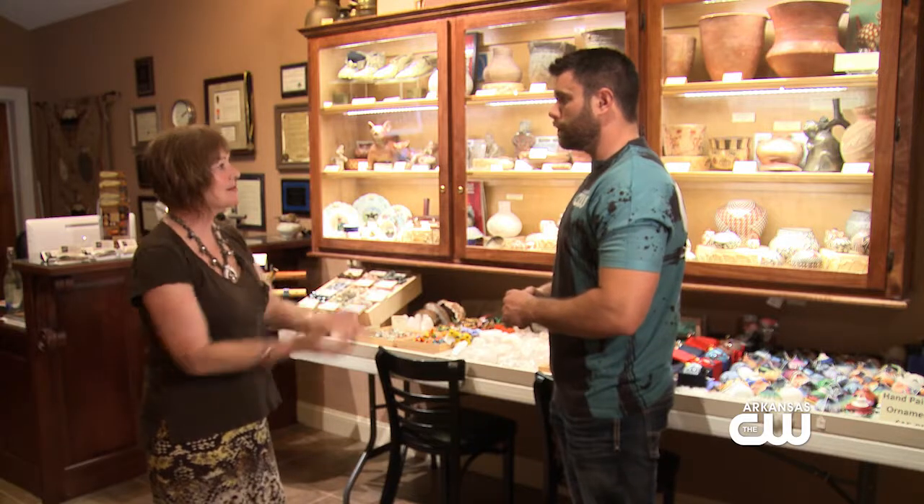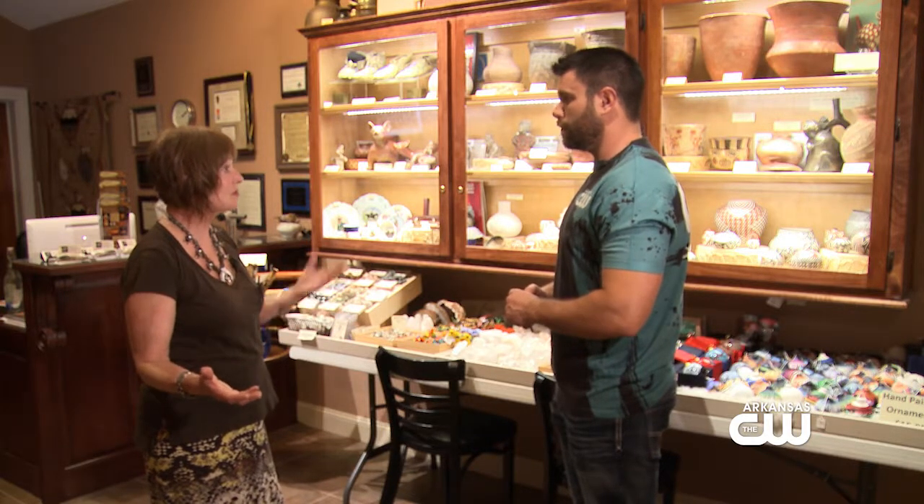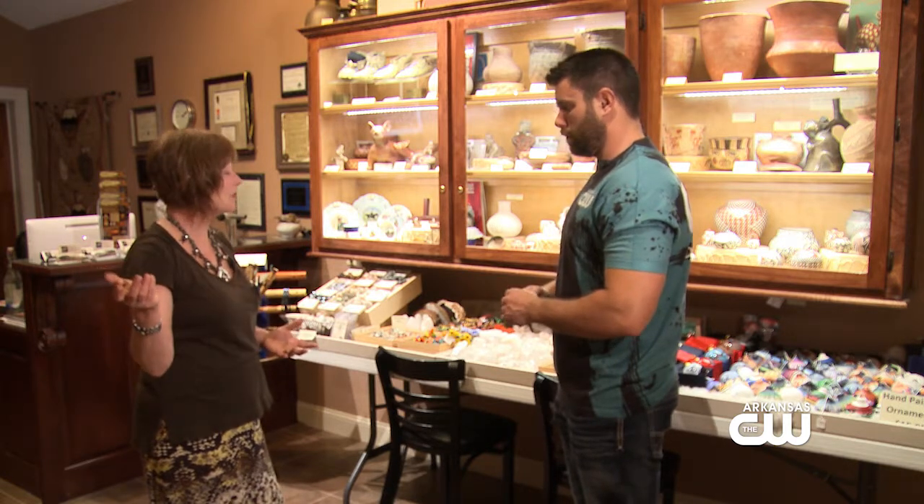The gift shop is one of the number one ways we keep the doors open for free. Our benefactor has shouldered this for many years, but one of my jobs is to attract wonderful people at the CW to come out and let viewers know that we're here. That increases our daily donations during the week. The gift shop is starting to work, and we did get one of the best gift shops in Arkansas, and I'm going to show you why.